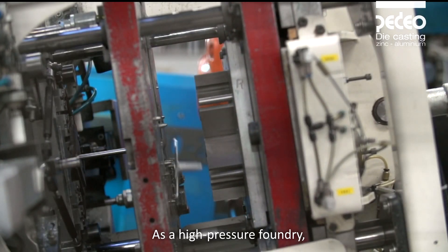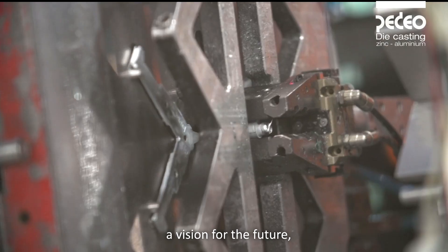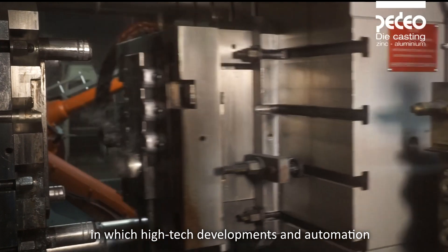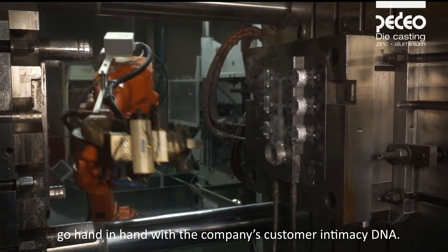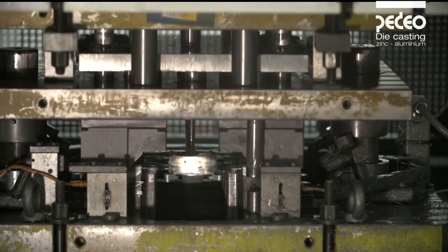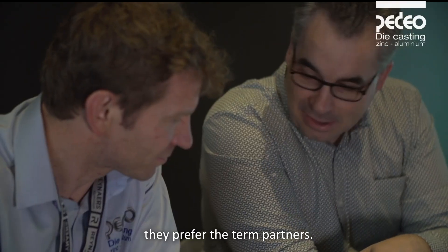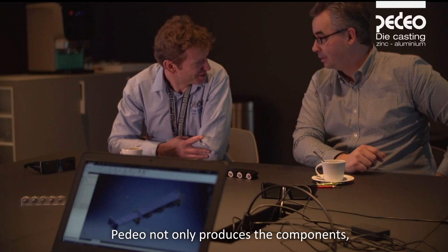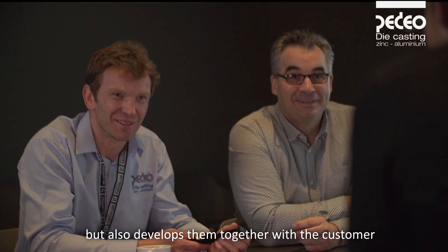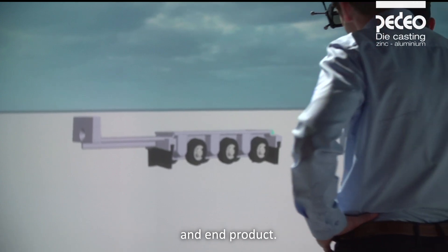As a high-pressure foundry, Pedio has developed a technology roadmap — a vision for the future — in which high-tech developments and automation go hand in hand with the company's customer intimacy DNA. They do not talk about customers; they prefer the term partners. Pedio not only produces the components, but also develops them together with the customer based on a reliable production process and end product.